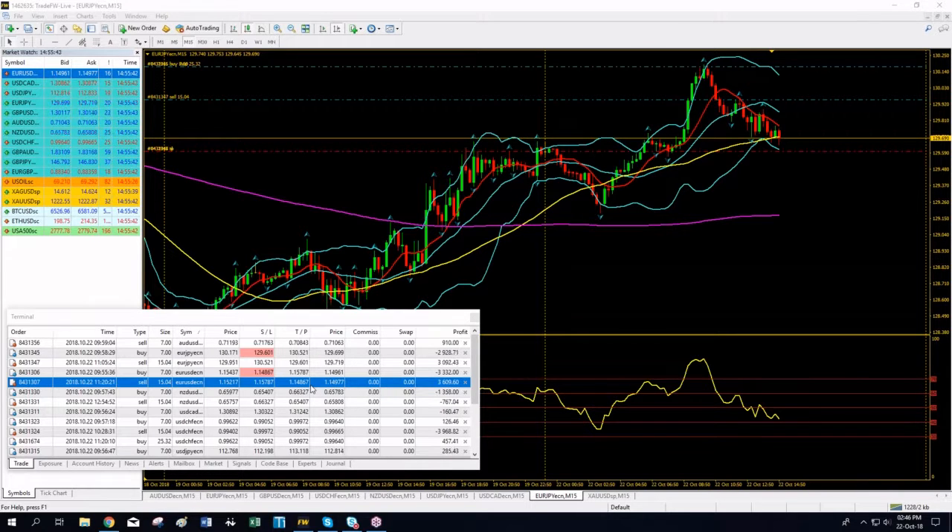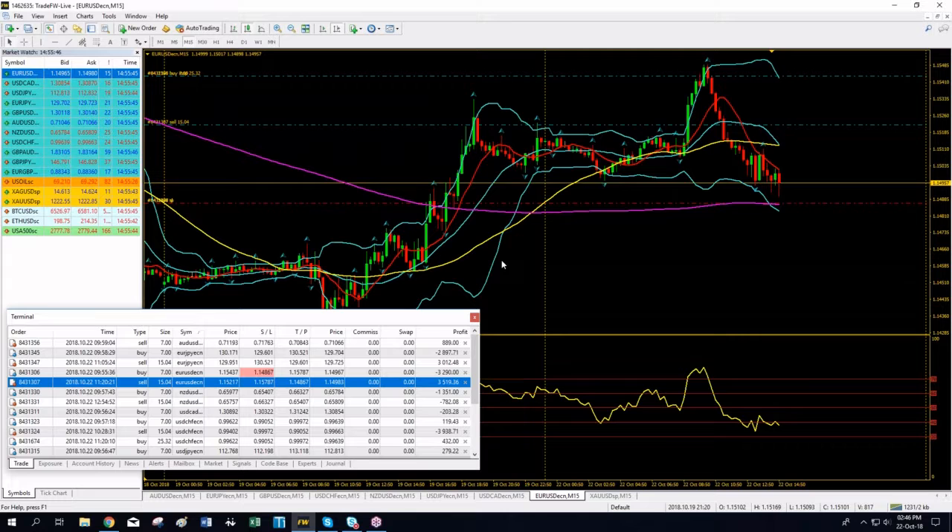I will update you accordingly in case we hit take profits or in case we reverse positions again.